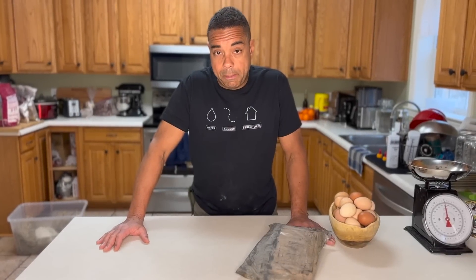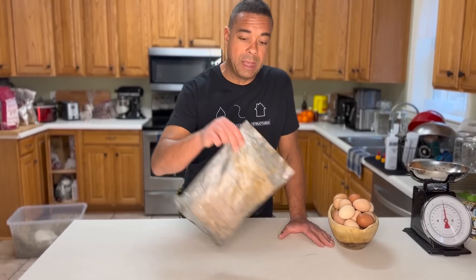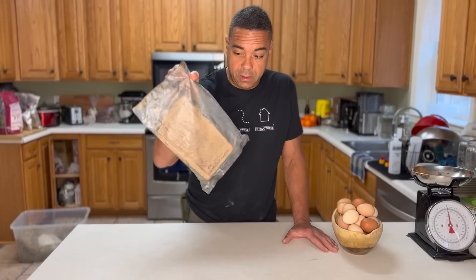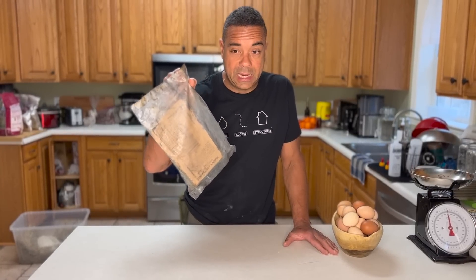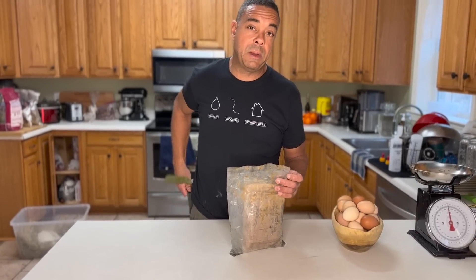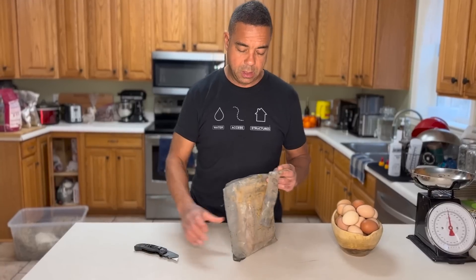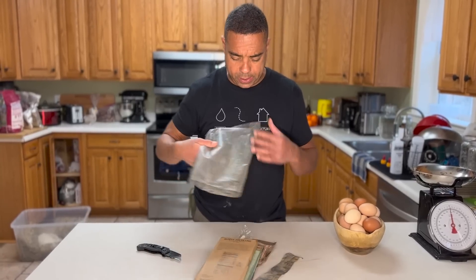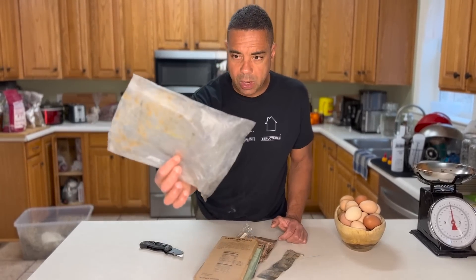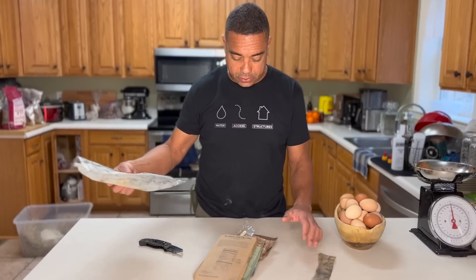Naturally, when you're setting up your bug-out bag, you're going to want something to eat. And for years, the go-to item has been this — you see that? That's an MRE. It stands for Meal Ready to Eat. And you ask anybody that's served in the military for any period of time, they will tell you that they are garbage and you hate them. So let's just look at the contents real quick. If you're wondering why it's all messed up, it's been sitting in my truck box for a while, but it's designed to do that.